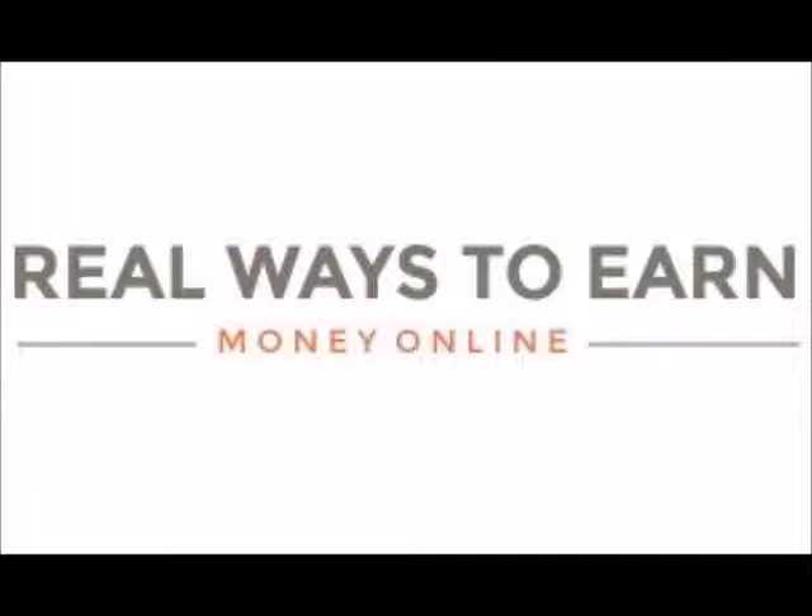Hey everyone, thanks for stopping by. I wanted to let you know that I was recently featured on the blog Real Ways to Earn Money Online. I was interviewed by Anna Thurman — she's the creator of the blog and a very successful work from home blogger. I had the honor of being interviewed by her.